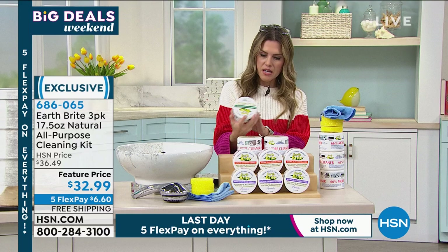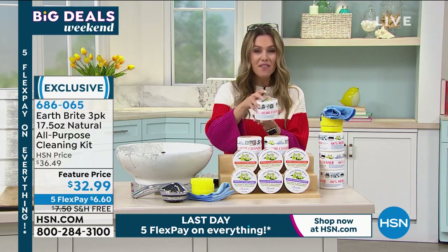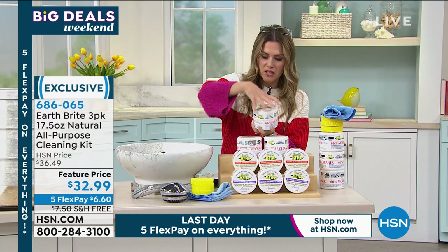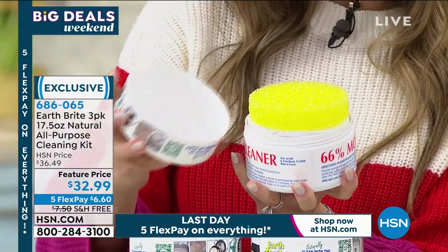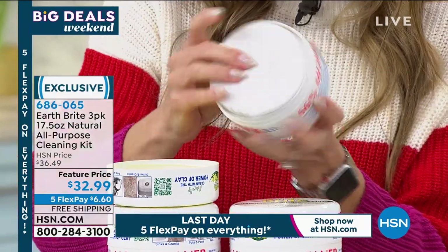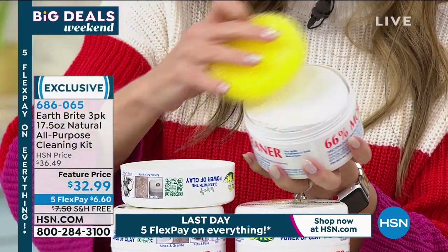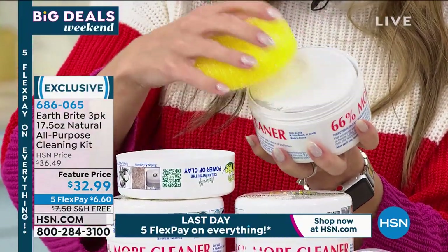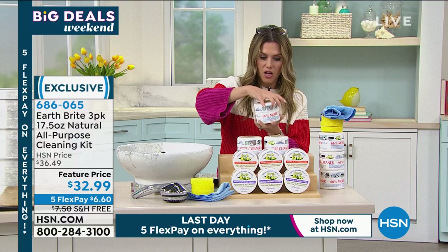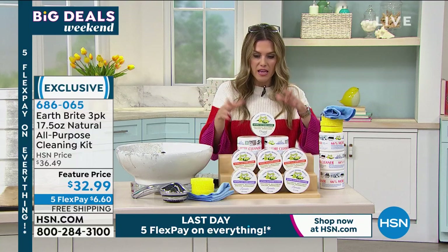You're getting three of these tubs — each one is 17 and a half ounces. Let me show you: when you pop the lid off, your sponge can actually live right there. The product is solid — it's a natural clay-based solid. When you wet the sponge and rub it on top of the solid, you go to town cleaning. When you're done, it dries as a solid again because all you've done is wet the top. Then you put it underneath your sink and it's basically for everything in your home.